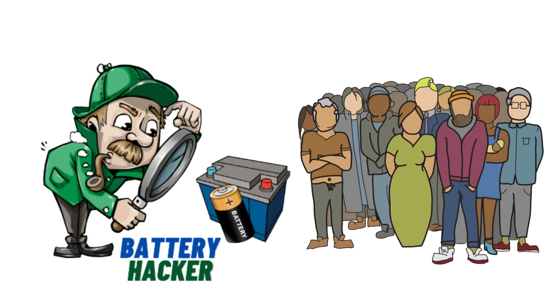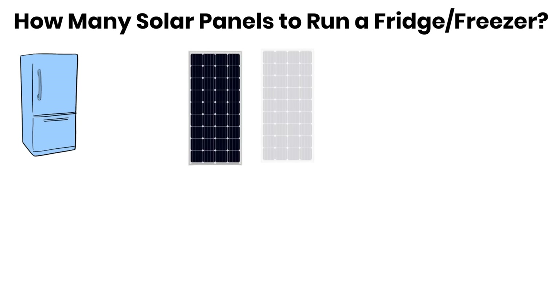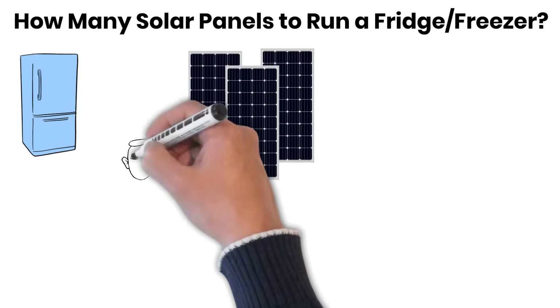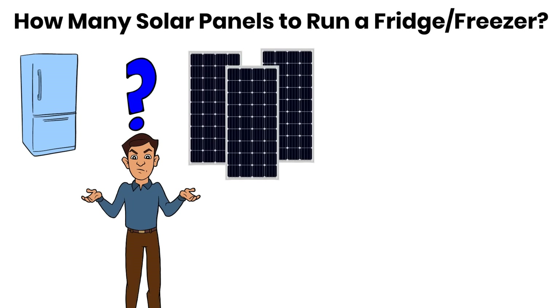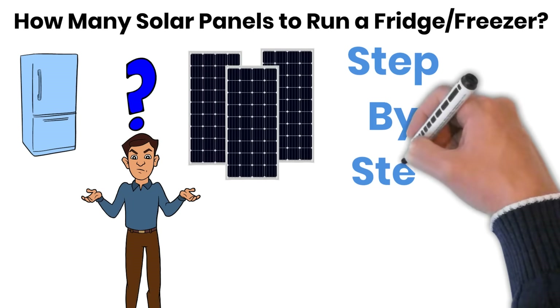Welcome back to the Battery Hacker Channel. Today we are going to break down a very common question: how many solar panels are required to keep a refrigerator or freezer running all day, every day? To get the answer, we will go step by step.